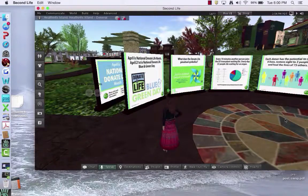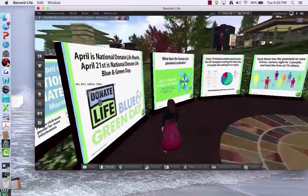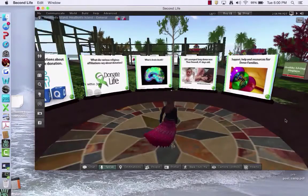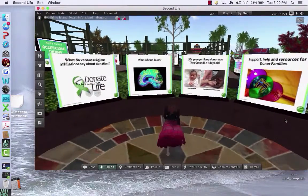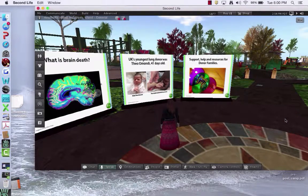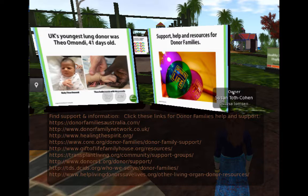Another of the displays covers National Donate Life Day for organ donation — some facts and figures about that, frequently asked questions, and some of the tougher questions like what is brain death. It notes that the youngest lung donor was 41 days old, and provides support, health, and resources for donor families. Each of the green buttons at the lower right shows a place where you can get more information — click that and it displays information and resources about the topic.